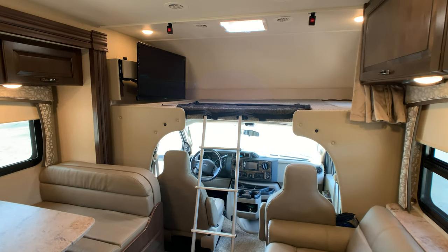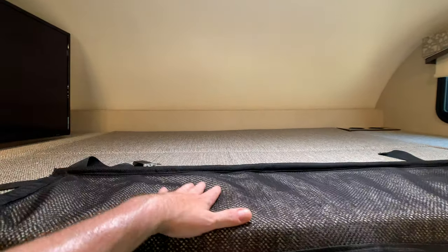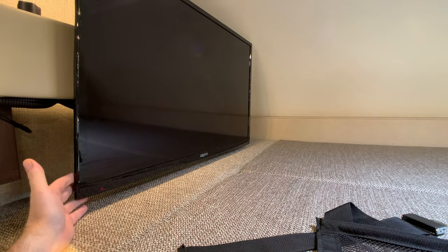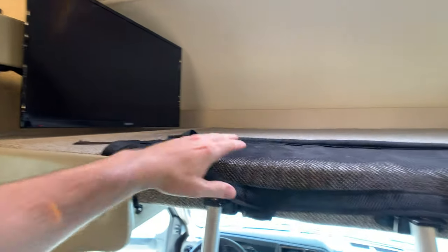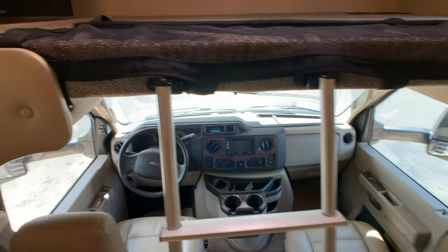Starting up in the front and working our way back, you've got the loft bed up here. You can definitely sleep two grown adults up here very comfortably. I'm not sure what size TV this is — I'm going to say it's at least a 47-inch flat screen on a pivoting arm.